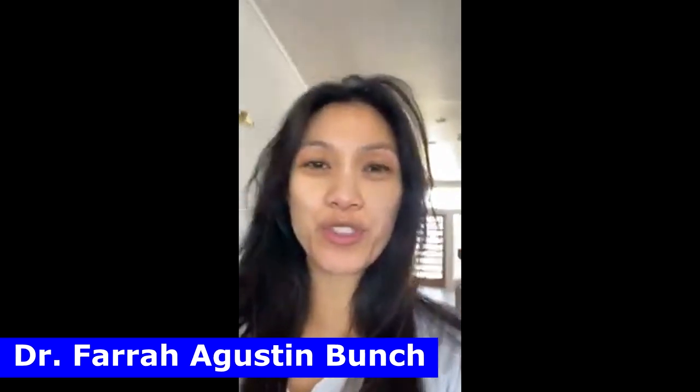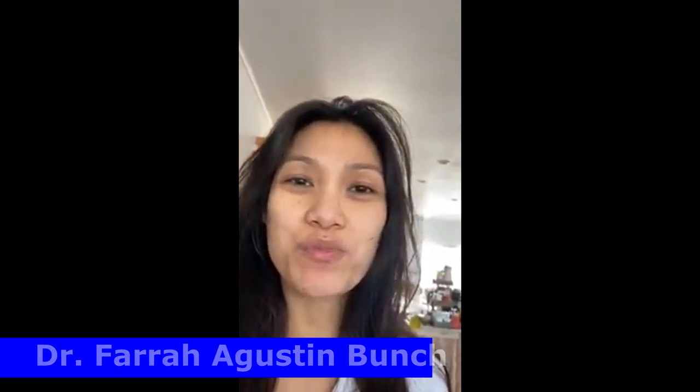Hello everyone! Good morning to you in the Philippines — it's almost night here in the US. This is a short house tour. For those who know, I just moved from Oklahoma and I'm now in Texas, in the northern part of Texas.